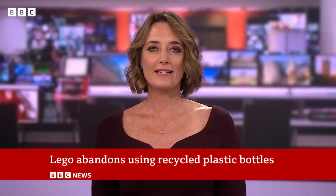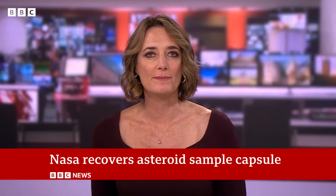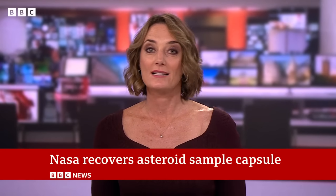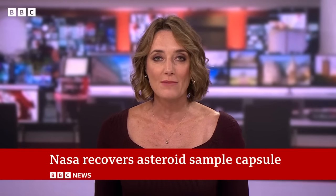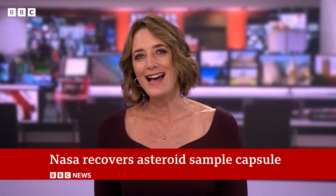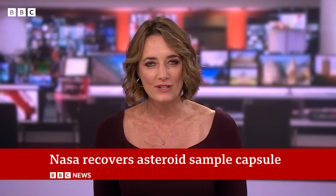Precious samples collected from an asteroid are to be moved to a specialist laboratory in Texas in the next few hours. The material, taken from what's been described as the most dangerous rock in our solar system, came down to Earth in Utah in a NASA spacecraft. Scientists are hoping the samples will provide some answers about how life began more than 4 billion years ago. Our science editor Rebecca Morrell reports from Utah.